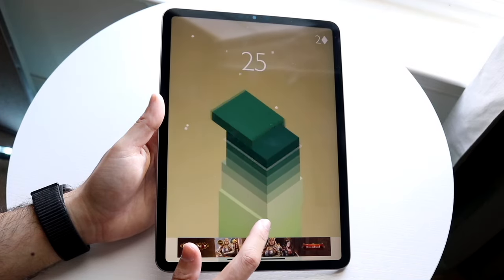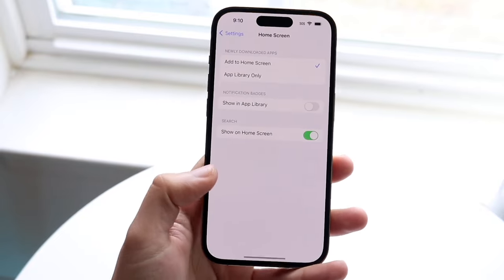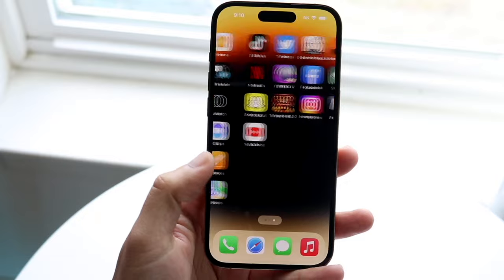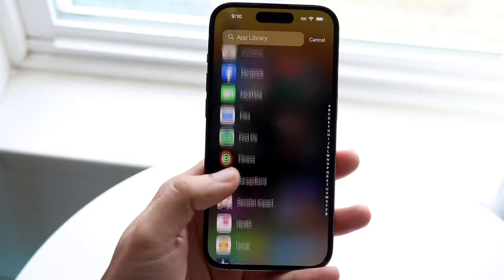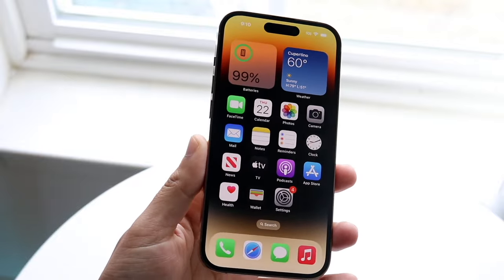I've owned every single one of these products and I've never had any issues or problems with them. The big reason for that is I'm always putting my phones in screen protectors, always putting my devices in some sort of case, and always trying to keep them in the best protection possible. I don't really lose my phones, and I switch devices every year and keep them in good condition.